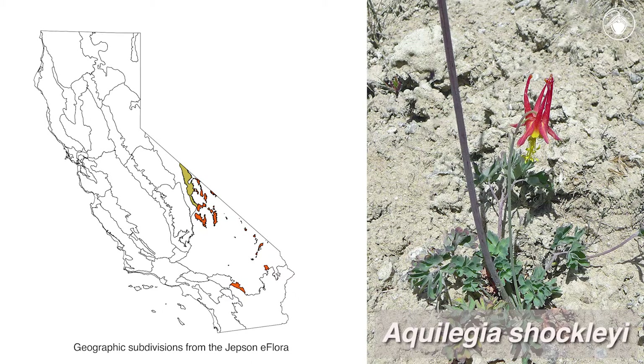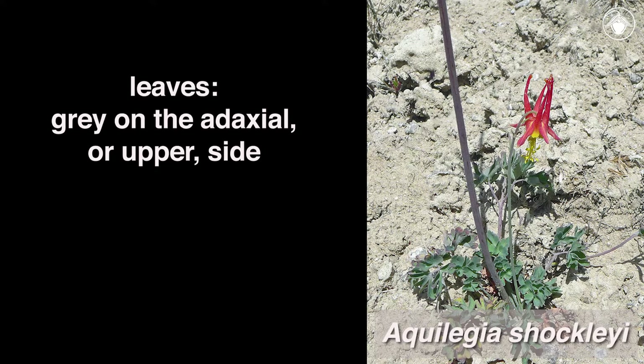The third columbine species found in California is Aquilegia shockleyi. This species also resembles Aquilegia formosa, but the distributional ranges of the species do not overlap. Aquilegia shockleyi occurs in desert mountains, in the White and Inyo mountains. One distinguishing feature is the leaves, which are gray on the adaxial or upper side.